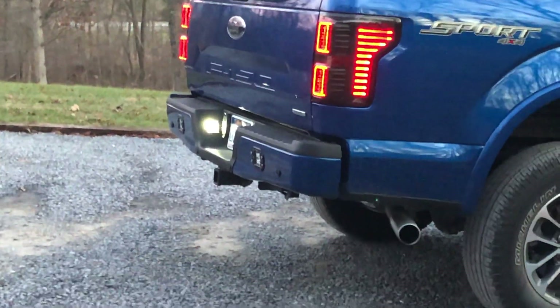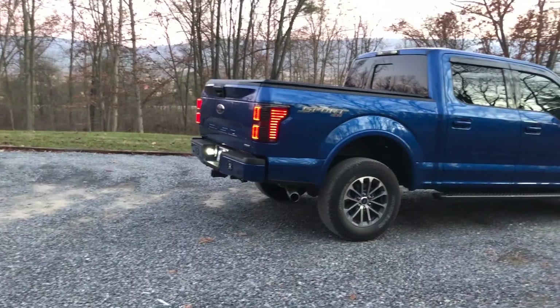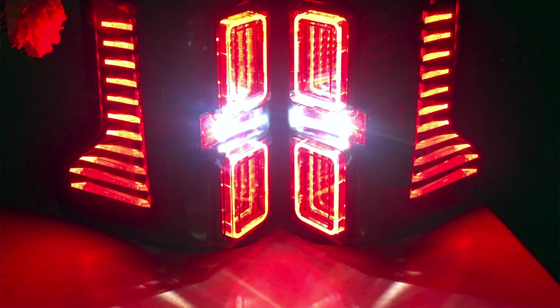These are flush-mount reverse lights. The stock reverse lights that come on it are pretty much junk — we figured that out. I'll put these flush mounts in all my trucks. This is actually the first time I'm doing the flush mounts though.